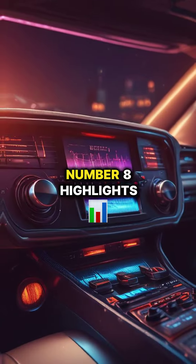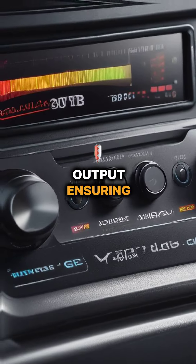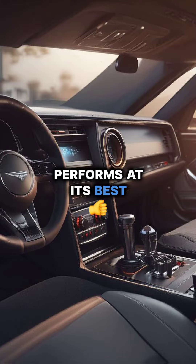Number 8 highlights multi-amplifier systems, which allow greater control and customization of your car's audio output, ensuring each speaker performs at its best.